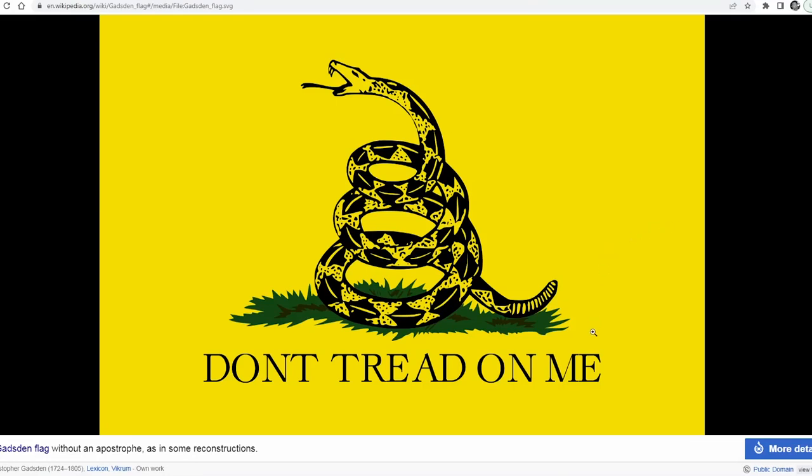Just a quick video to dig into the symbolism on the Gadsden flag. I've seen this flag a lot and I think I've misinterpreted what it means. Right off the bat, in addition to the 13 rattles, the snake is broken up into 33 pieces and more importantly, it's coiled up into three and a half coils. And with that, we should know that there's some symbolism here for the Kundalini.